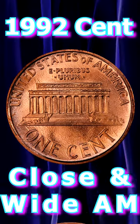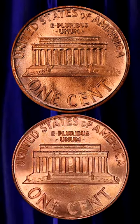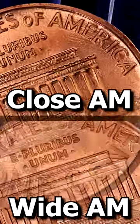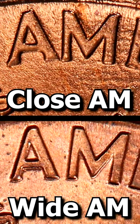The best way to do it is simply to compare the space between the A and M of America. On the wide AM coin, which is the normal coin, there should be a considerable space between the two letters.